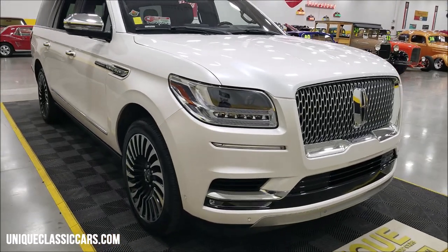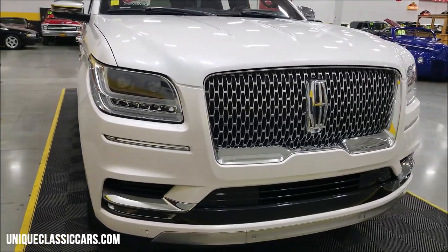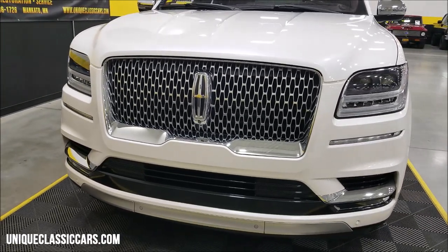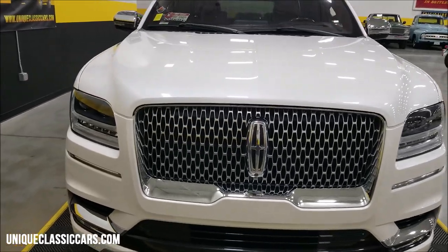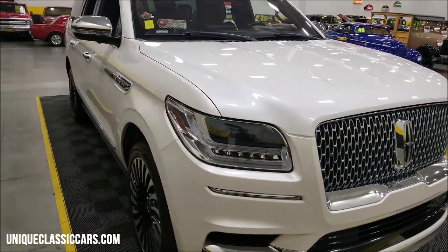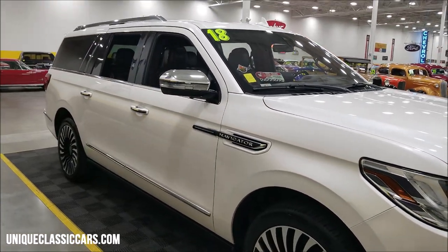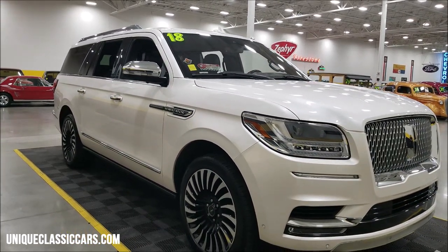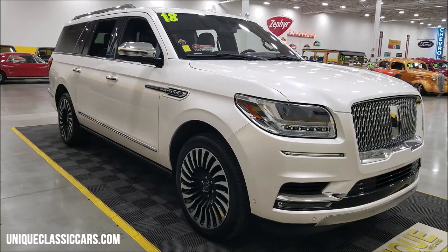That mileage may change slightly due to him driving it, so check with your sales consultant for the exact miles — it won't be a whole lot over that, but there may be a few more miles since I'm filming this. The color is White Platinum Tricoat. It has a beautiful interior with mahogany leather and Kaya wood. There are a hundred-plus pictures of this vehicle online at uniqueclassiccars.com — click the link in the description below.